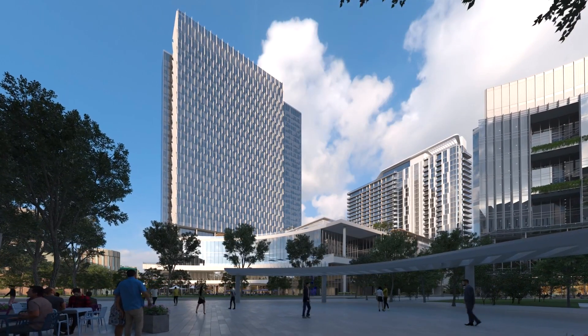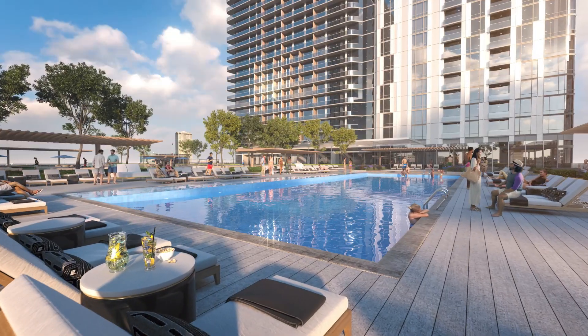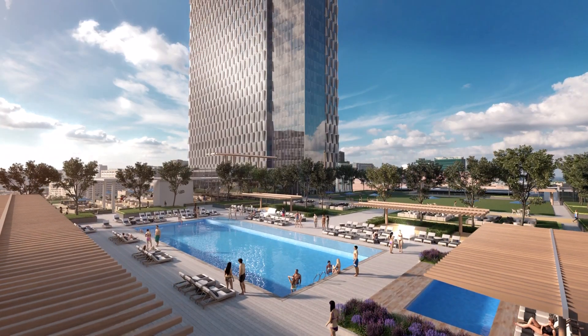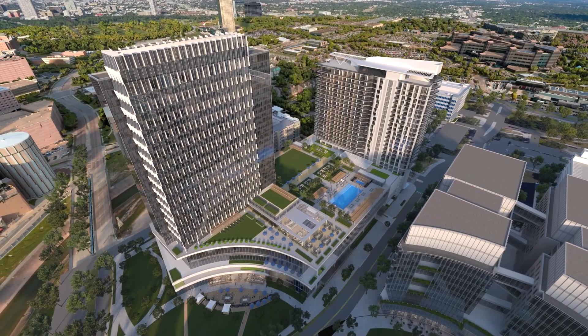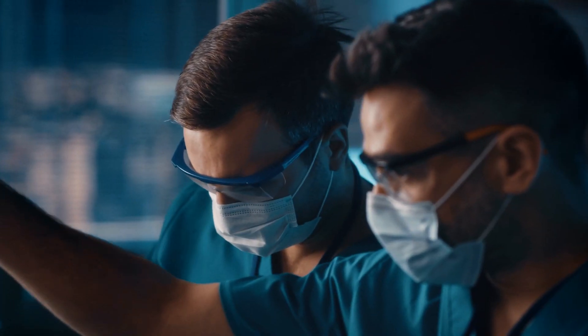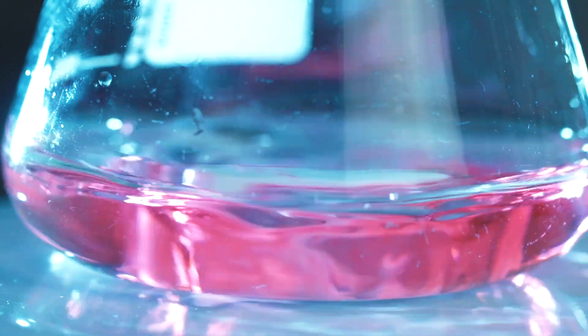The north end of our campus will be anchored by a world-class hotel, conference center, and residential tower. Here, we will host experts from around the world to share insights and discoveries. Complementing discovery work across our university, Texas A&M Health will use TMC 3 as a new platform for pioneering advancements and commercial pursuits across the life sciences spectrum and other translational industries.